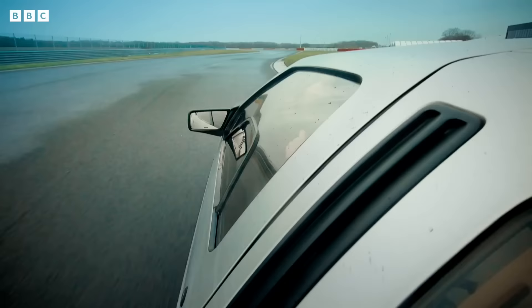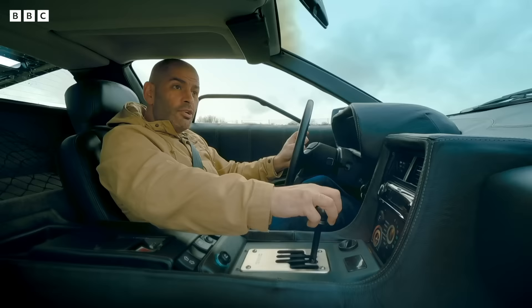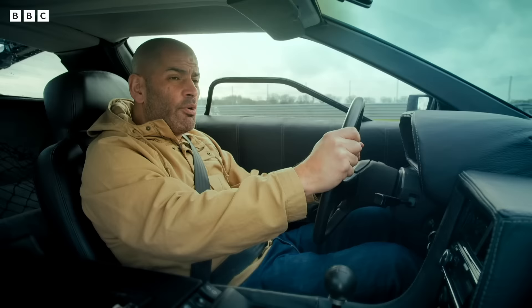The thing weighed quite a lot because of the stainless steel panels, so performance was terrible. With the manual gearbox it would do 0–60 in nine and a half seconds, but it was slower with the three-speed automatic than most Americans wanted. So it wasn't a performance car at all.